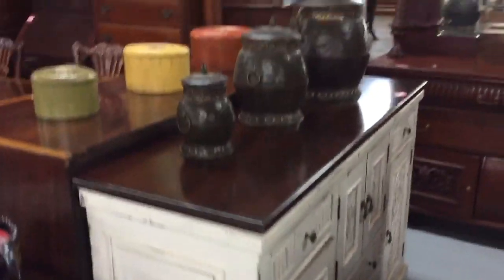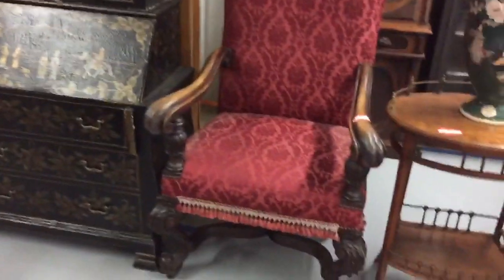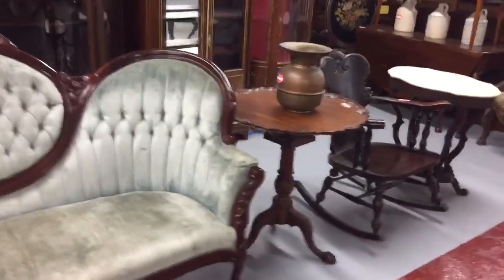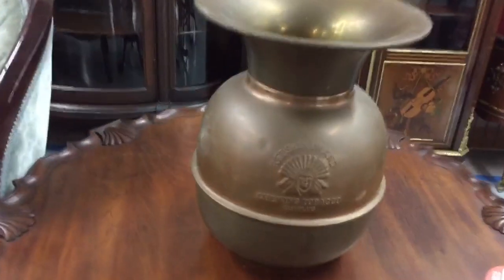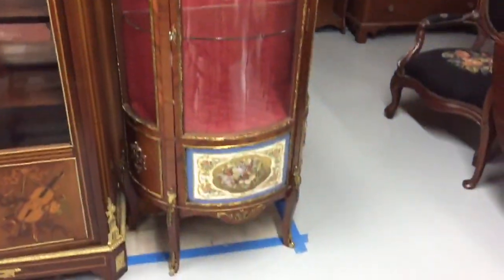Nice designer pieces, all painted up. Nice decorator secretary, beautifully carved thrones here — very nice. Spittoon, red skin bran, chewing tobacco. Nice French cabinets, mainly cabinets, china closets.